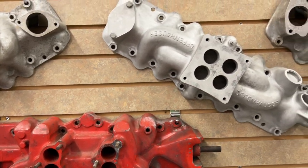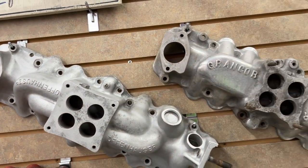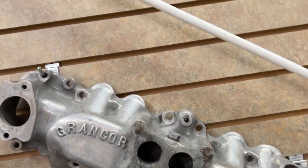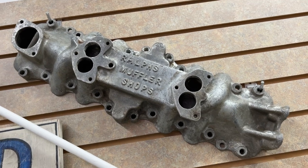A single four-barrel Offenhauser. And then a single four-barrel Grand Core. And then check this out — Ralph's Muffler Shops. Just a muffler shop that made intake manifolds for flathead V8s.